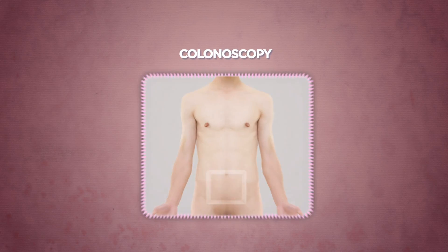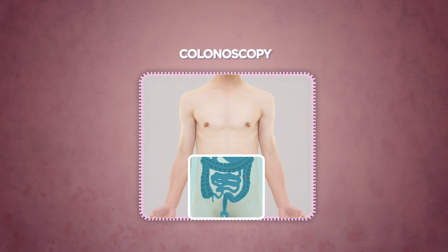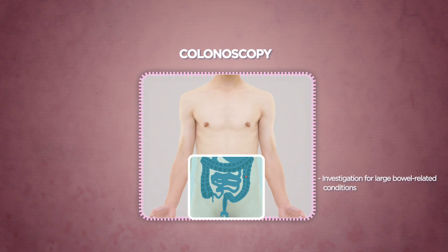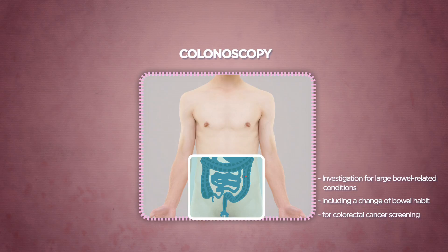Colonoscopy is an endoscopical investigation for large bowel-related conditions, including change of bowel habit. It is also the recommended procedure for colorectal cancer screening.